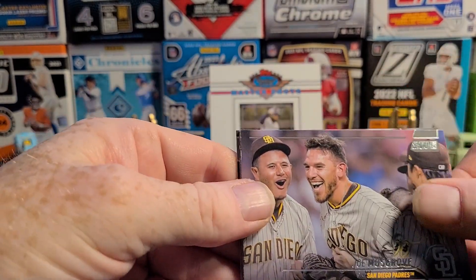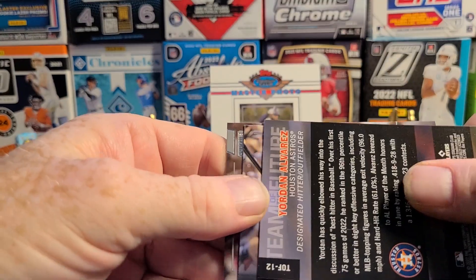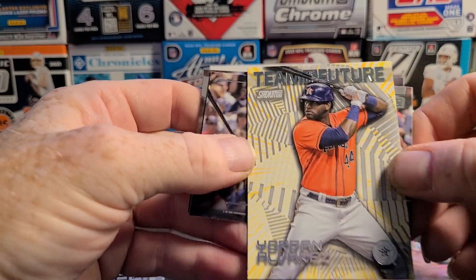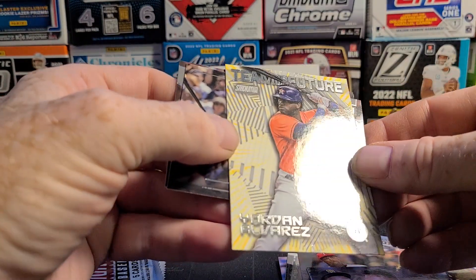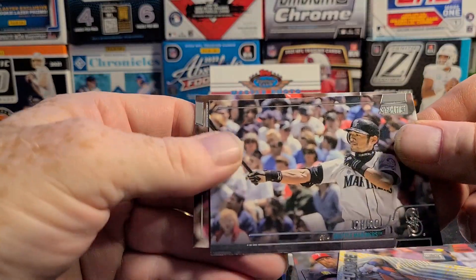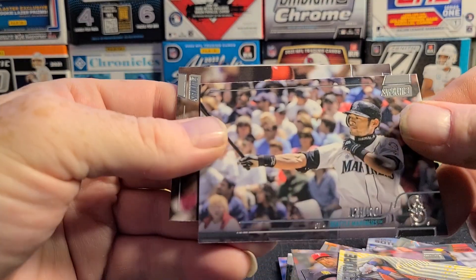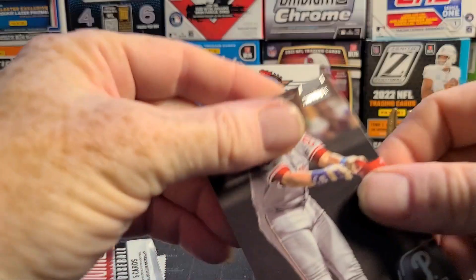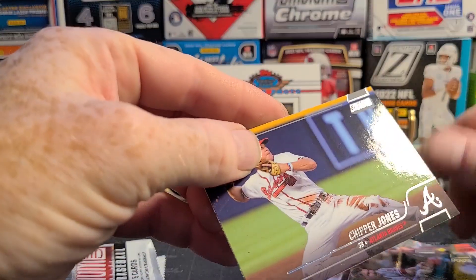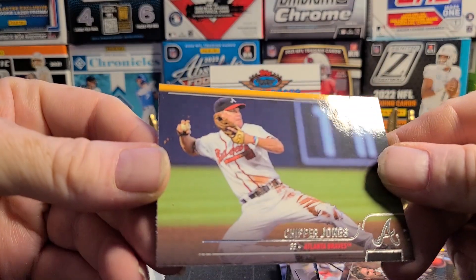Joe Musgrove. We got another insert — Team of the Future, Jordan Alvarez. He's having a pretty good year, probably not going to help the value of that card but his rookie card might. Ichiro. John Kruk. And Chipper Jones — that one's for the personal collection too.